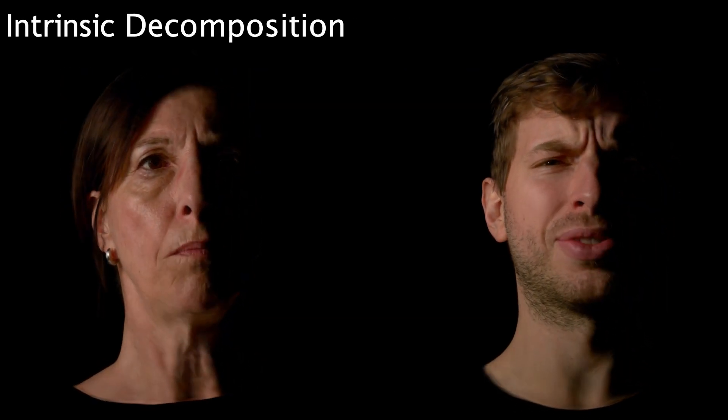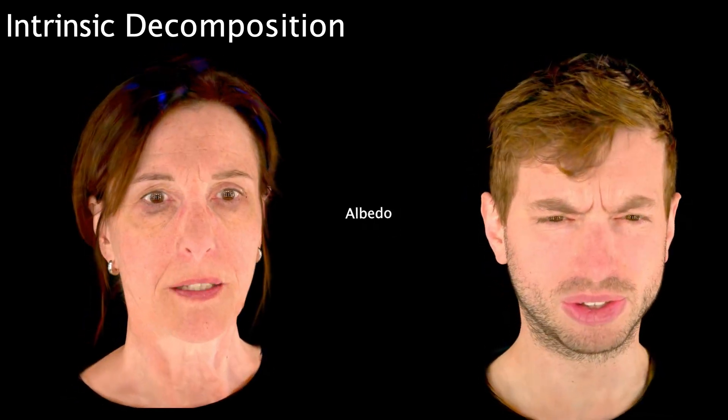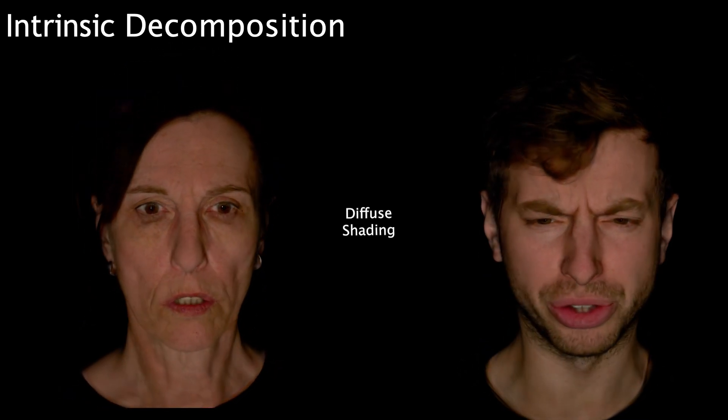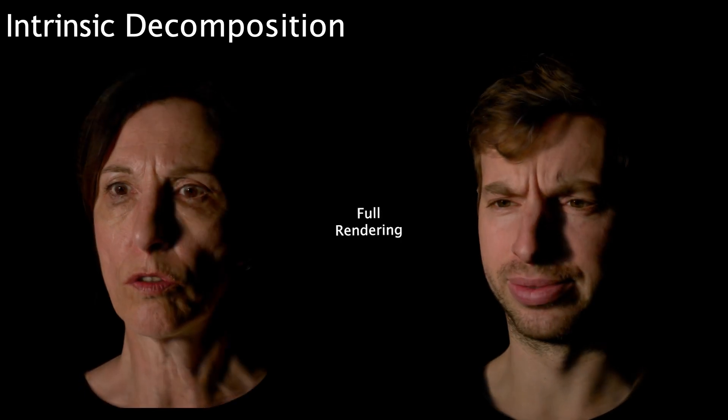Our avatars consist of 3D Gaussian primitives, which we animate with a parametric face model. The appearance model recovers accurate albedo and normals. Diffuse reflectance is modeled with a neural BRDF and combined with a specular BRDF to obtain authentic renderings of skin, eyes, and hair.